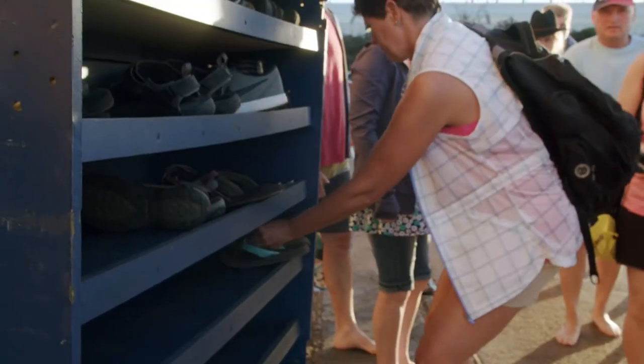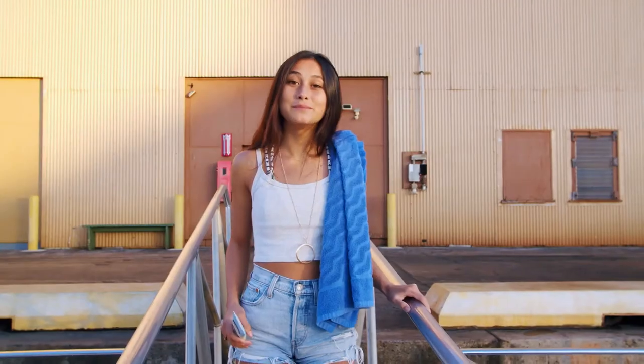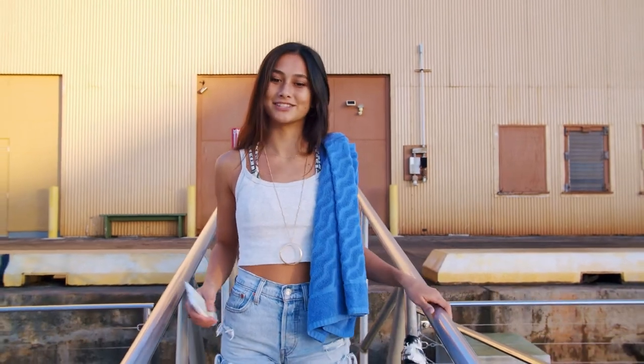It's always barefoot sailing in Hawaii. We ask that you please remove your shoes and we will stow them in the shoe bins and have them safe for the duration of your trip. Be sure to wear your swimsuit, bring a towel, cover-up, and sunscreen.